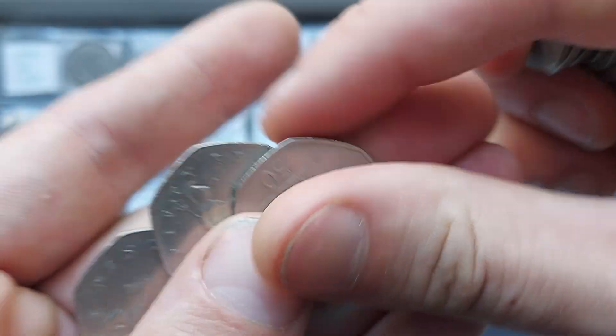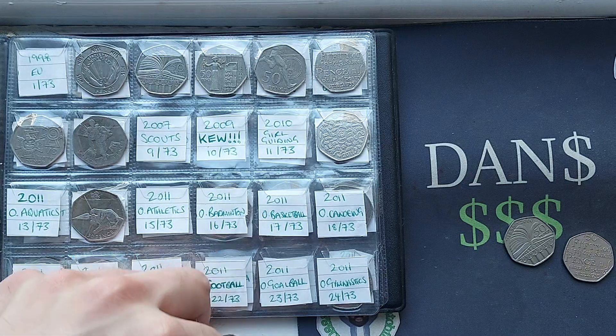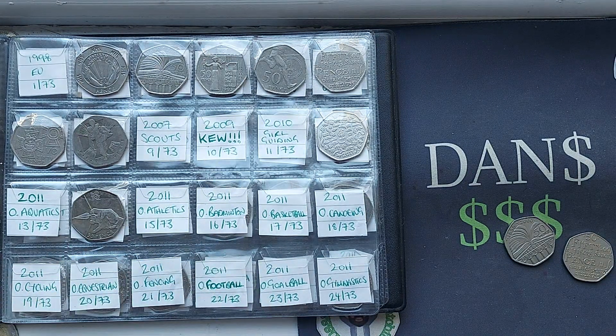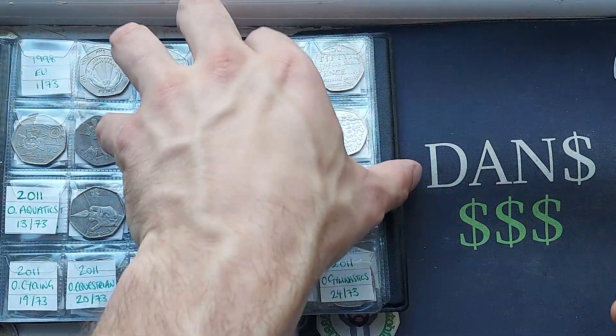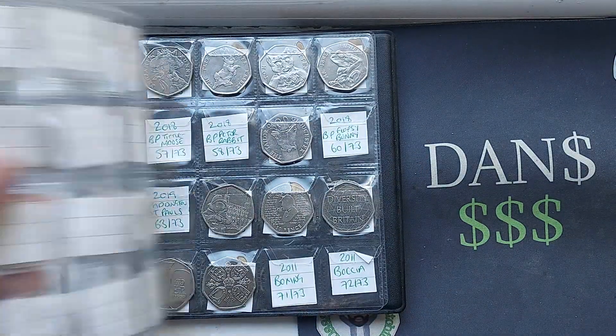Can we get three in the same bag? Unfortunately, it doesn't look like we are going to. It does look like we've already got these ones in the book. If you're new to the channel, welcome to the Dan's Dollars community.